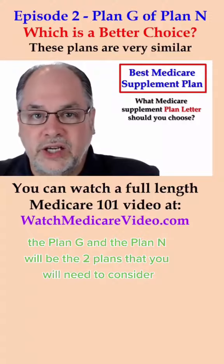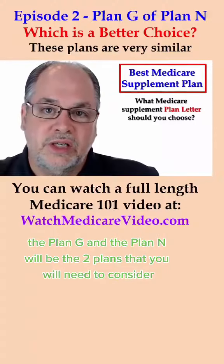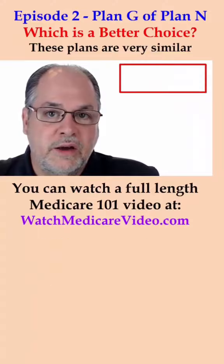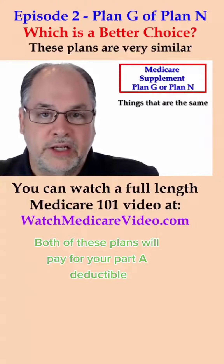Therefore, Plan G and Plan N will be the two plans that you will need to consider. There's really not a lot of difference between Plan G and Plan N. Both of these plans will pay for your Part A deductible.